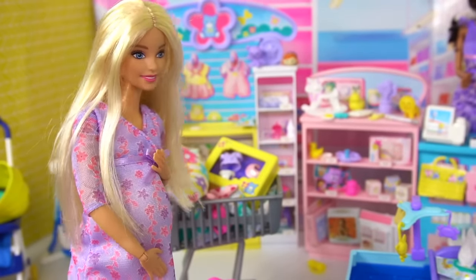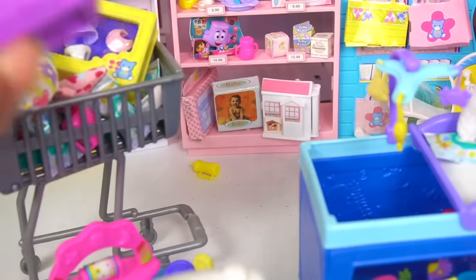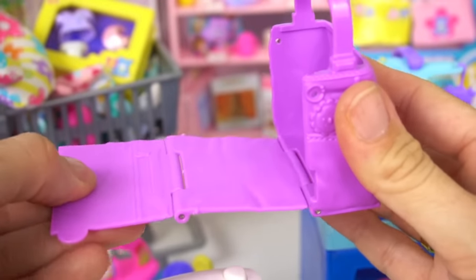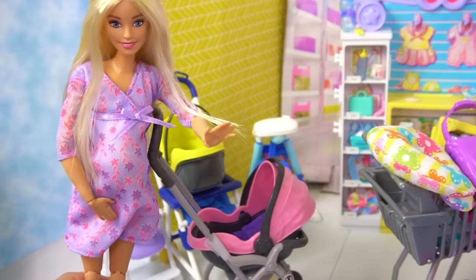Excuse me, I'm looking for a diaper bag. Do you have something you recommend? Oh yes, of course! We have this regular blue diaper bag, or we have this new diaper bag that actually converts into a changing pad. I am totally getting this one — that is so convenient! Honey, look! This is the perfect stroller!